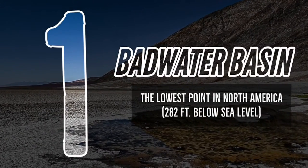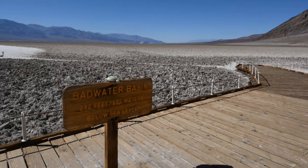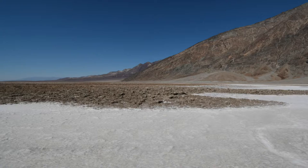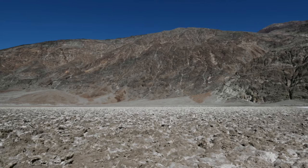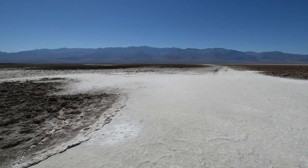Number 1: Badwater Basin. Deemed the lowest point in North America, Badwater Basin was once the site of the large ancient inland Lake Manly. Today, this area features salt flats that cover nearly 200 square miles. Visit this location early, as summer high temperatures can reach 130 degrees. Let's take a look around.